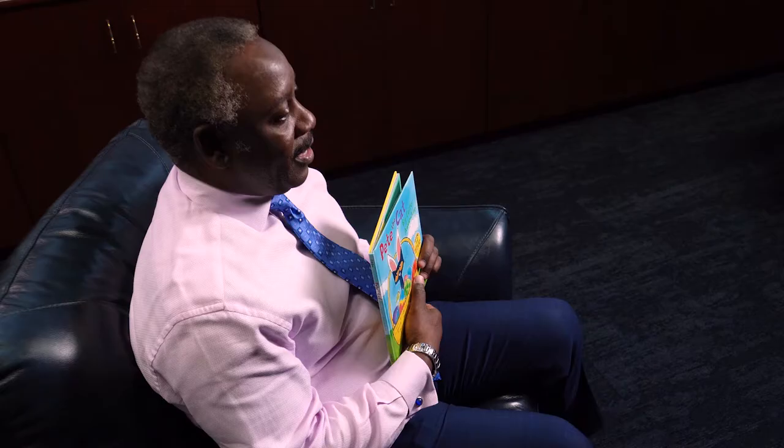Hey kids, my name is Jerry Demings. I'm the mayor of Orange County. I want to wish all of you a happy Easter and to share one of my favorite books with you. It's called Pete the Cat: Big Easter Adventure, written by Kimberly and James Dean. Let's discover how this cool blue cat helped save Easter.